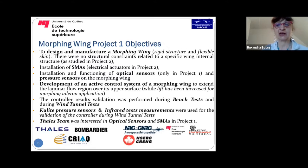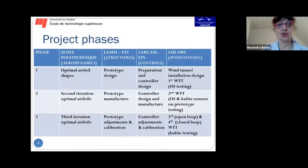Flow transition was validated using Kulite pressure sensors and infrared measurements at NRC wind tunnel tests. Each project had three phases over three years: design, manufacturing, and wind tunnel validation. We had four teams — NRC for wind tunnel testing, and three university participants handling aerodynamics, structural parts, and at ETS we performed the overall integration for aero-structure-controls.